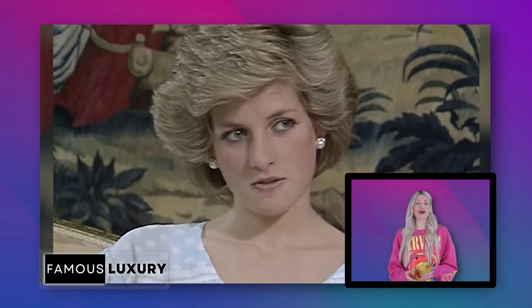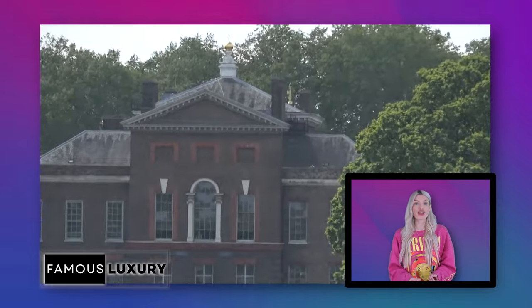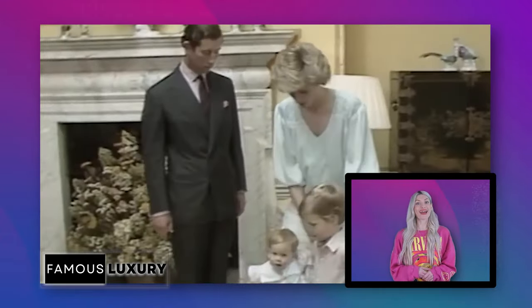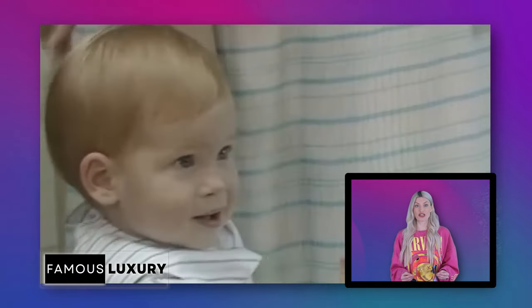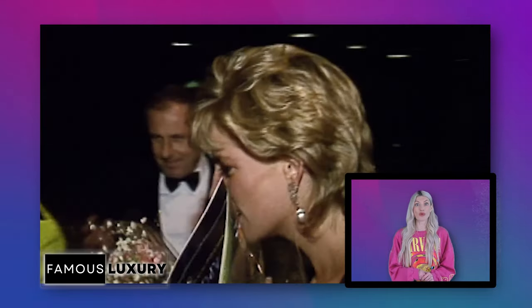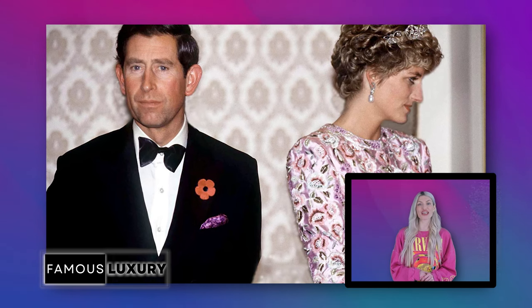Princess Diana, also referred to as the People's Princess, lived at Kensington Palace at different points in her life. Her main residence was Apartment 9, and Princess Diana loved it so much that she decided to stay there after her divorce from Prince Charles in 1996.